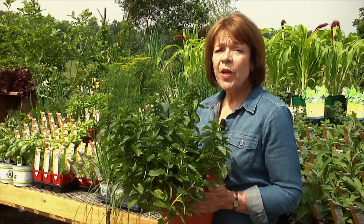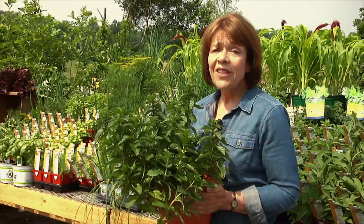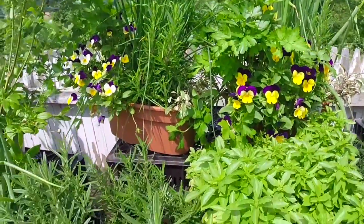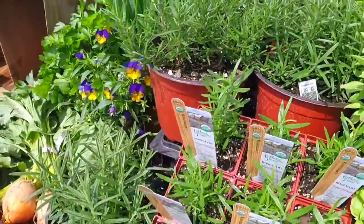I'm Karen Randall from Randall's Farm and Greenhouse. You don't need a big plot of land to enjoy the lively flavors of a summer garden. A pot or two of fresh herbs will spice up your plate and add homegrown taste.